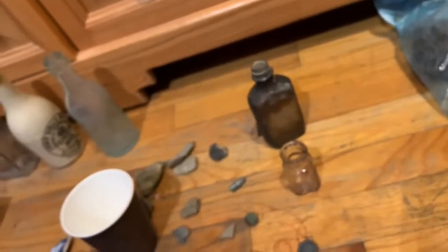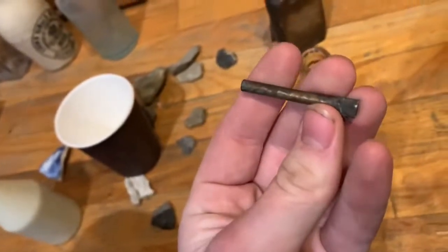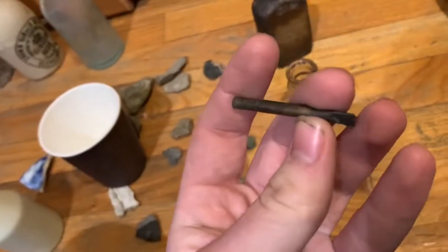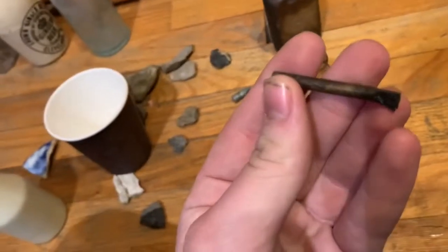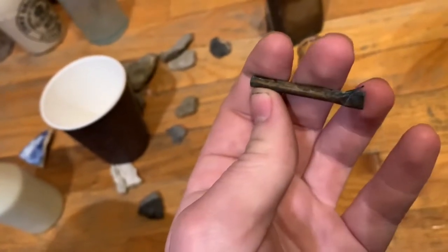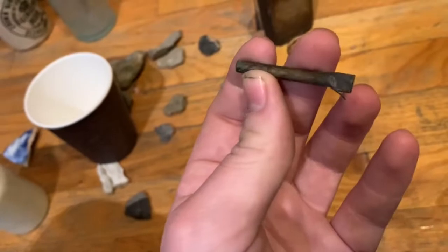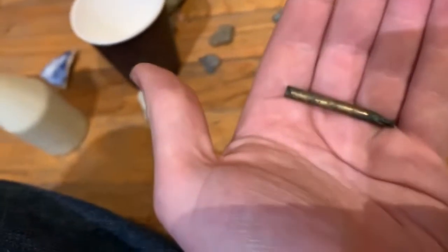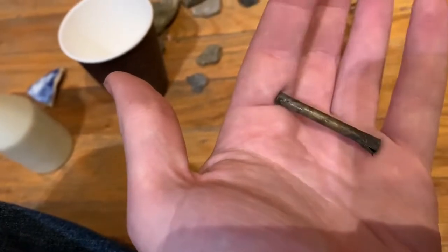I found this at the Port Hudson battlefield — a Civil War battlefield. I don't think it's Civil War era, but I wanted to make sure so I took it. It's bronze though, it seems like. So that's why I thought it could be old. I'm going to do some more research on that, but let me know if you recognize it from anything. Pretty interesting.